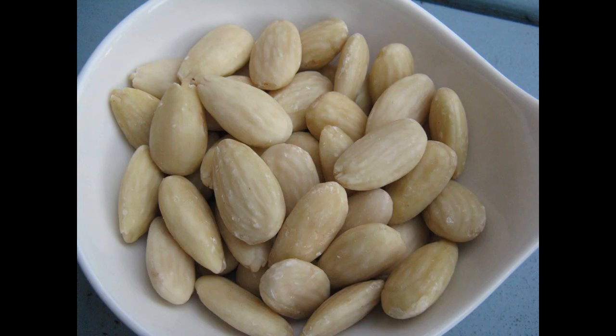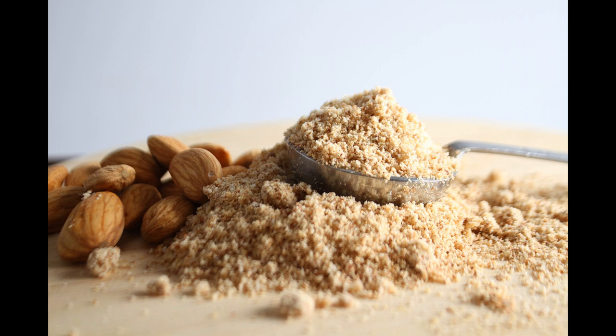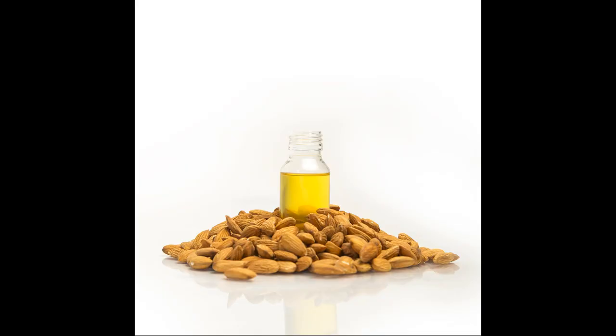These can then be blanched in water so the skin can be easily peeled off, leaving the smooth creamy coloured nut itself. Almonds are very versatile since they can be eaten whole, crushed and added directly to foods, ground into almond flour, pounded to make almond paste, or made into almond oil, almond butter or almond milk.